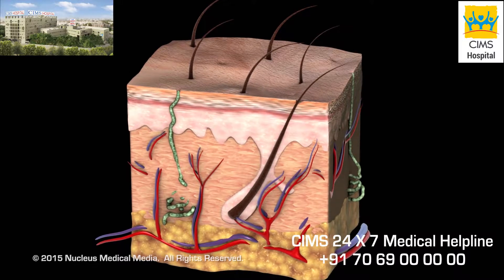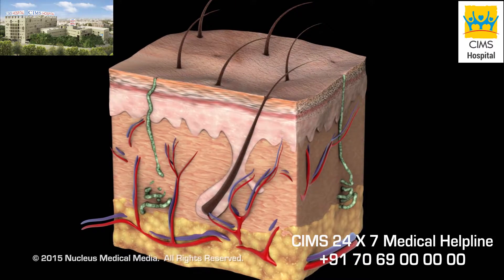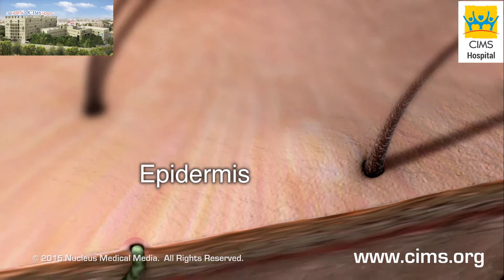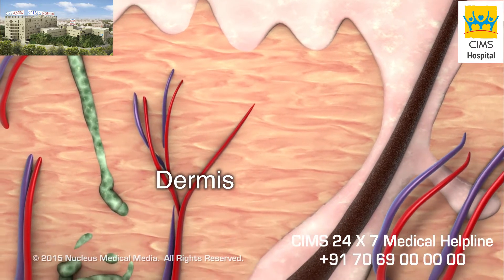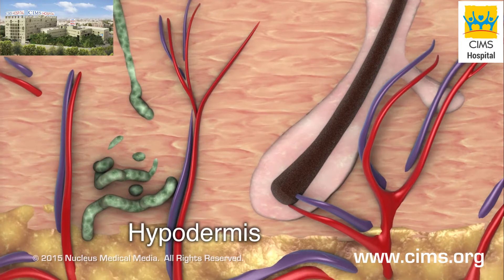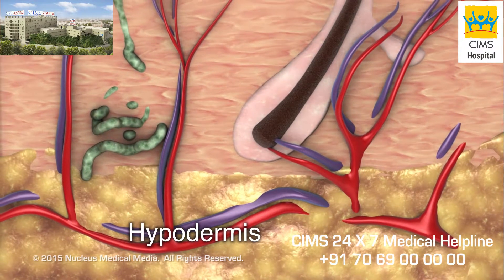Skin consists of three layers: the epidermis, dermis and hypodermis. The epidermis helps prevent most bacteria and other foreign substances from entering the body. The dermis provides support for the epidermis and gives the skin its flexibility and strength. The hypodermis is a layer of fat cells providing insulation and protective padding.